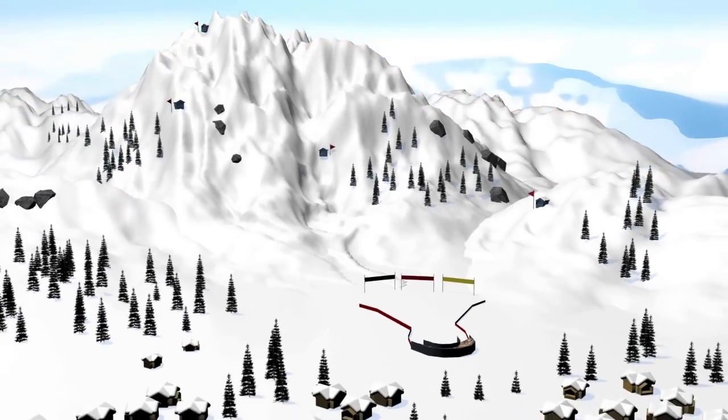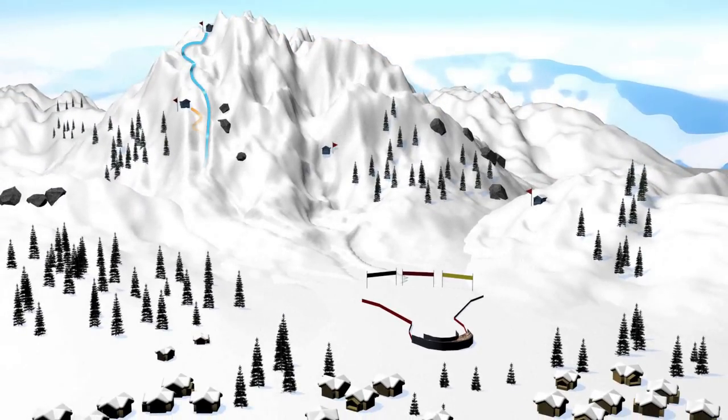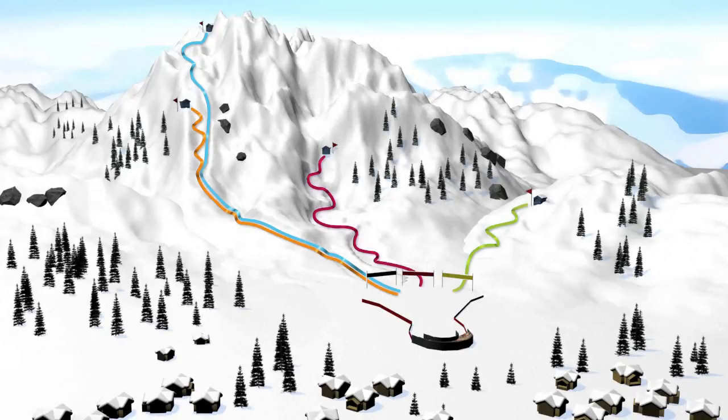The discipline includes two speed events, the downhill and the Super G, made in single runs. Two technical events, the giant slalom and the slalom, are a two-run event on different tracks. And finally a mixed race, the Super Combined.